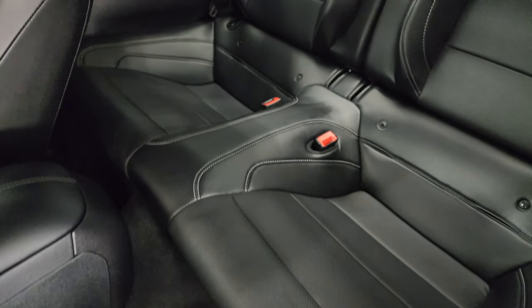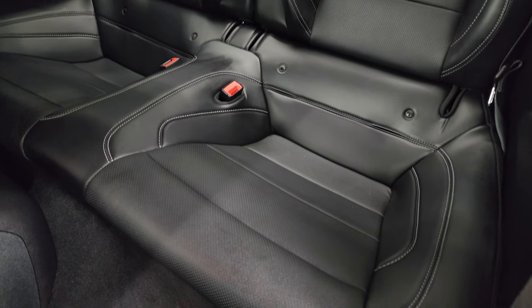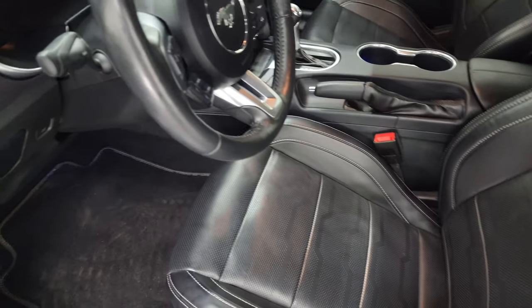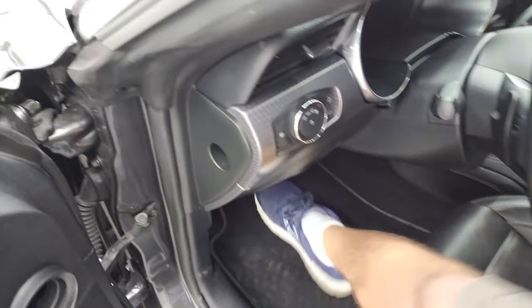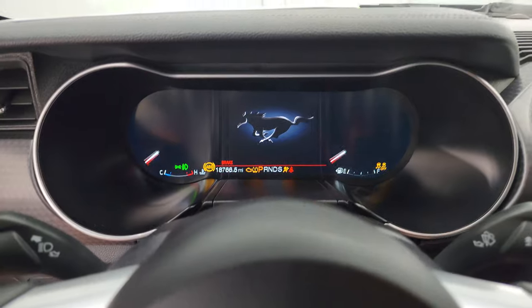Taking a quick look at the back seats, they're in excellent condition as well and they do fold down. You get the LATCH child safety system for any car seats you may want to put back there. We'll hop inside and check out the miles, the radio, and everything this car has to offer on the interior.